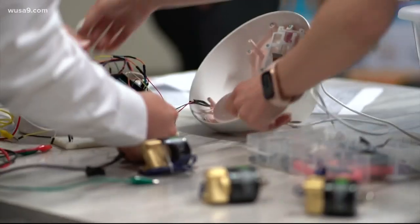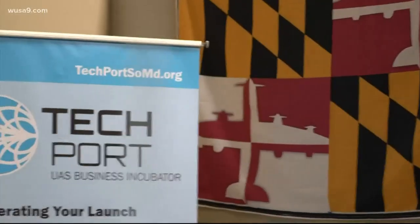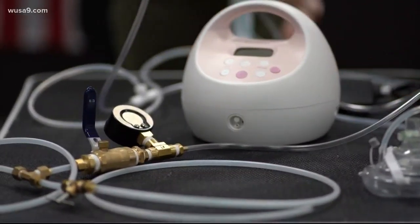The engineers are getting their hands on the first ventilator machine Monday to begin compatibility tests. With UMD's efforts, the engineers hope to get FDA emergency use authorization. However, that could still take months.